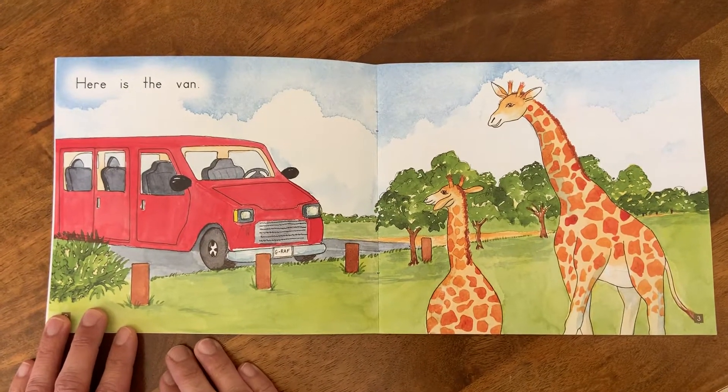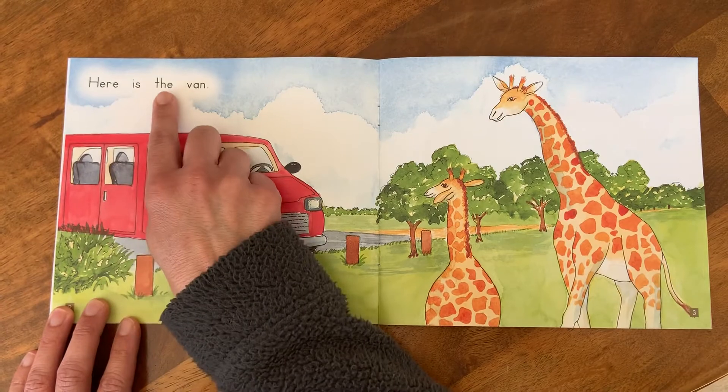In the beginning, we can meet Father Giraffe and Mother Giraffe, and I see here is the van. Let's read those words together. Ready? Here we go. Here is the van.